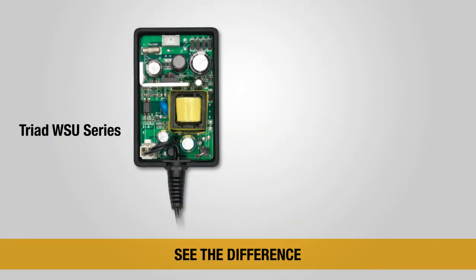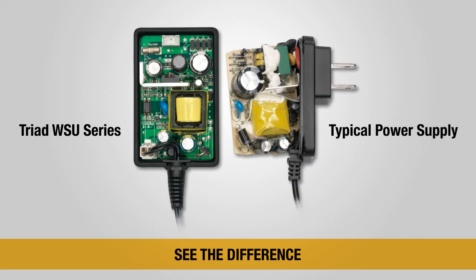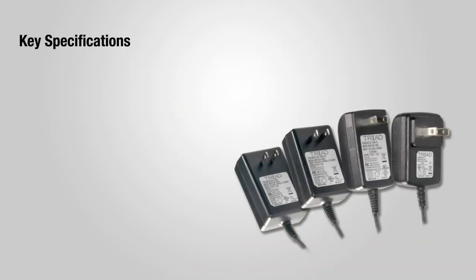If you could slice open Triad's WSU and compare it to a typical power supply, you would see a big difference. It features an advanced circuit layout which is cleaner and more efficient, providing excellent performance and reliability. The WSU series was developed with a robust design for demanding environments.